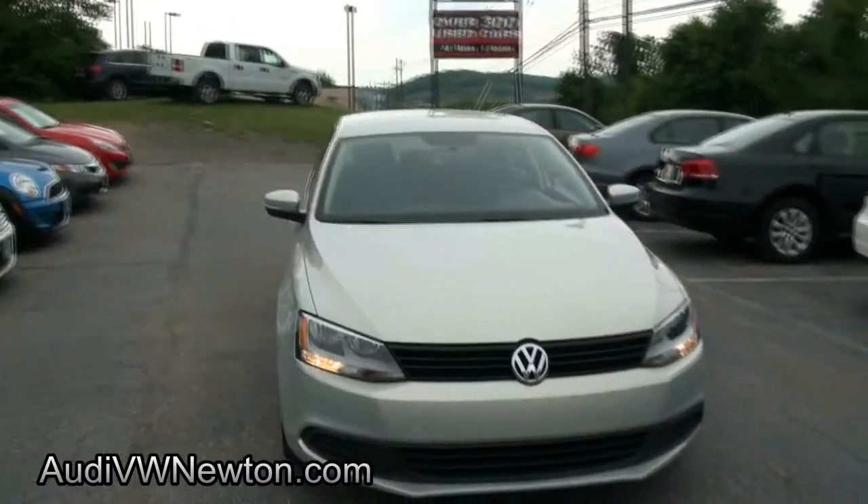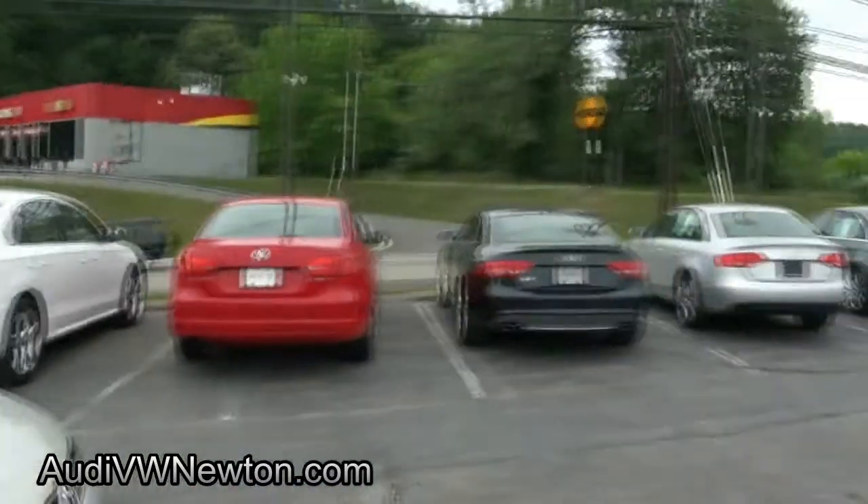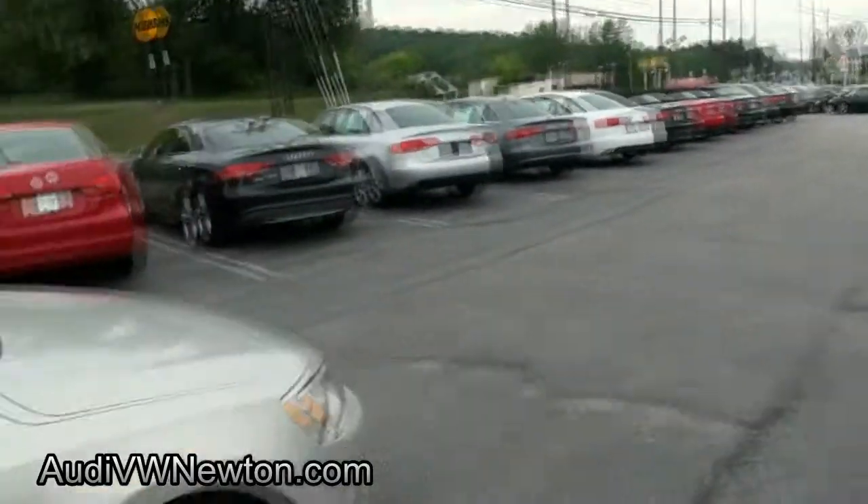Volkswagen Jetta 2.5. If you are looking for a Jetta, come on down to Newton. We have several in stock and several Passats available also.